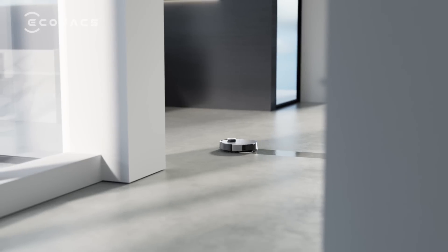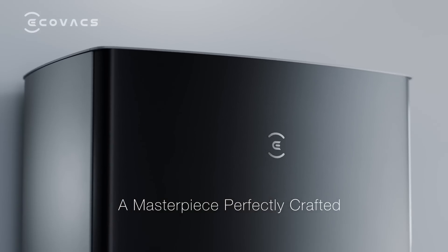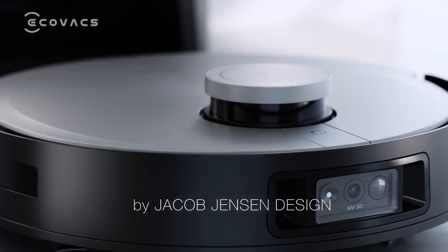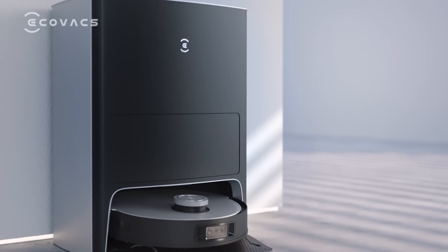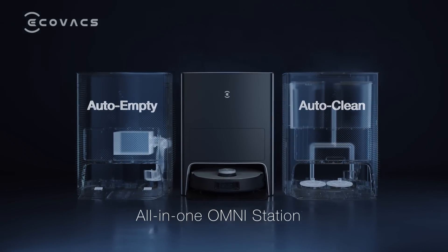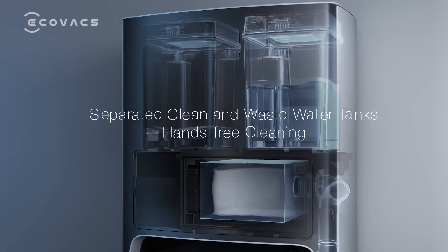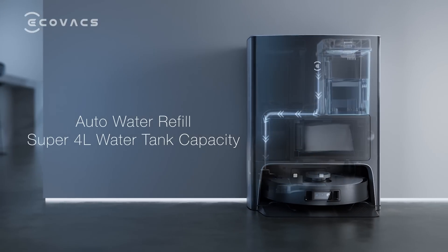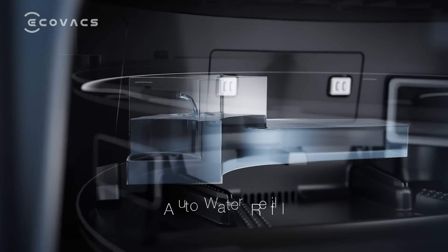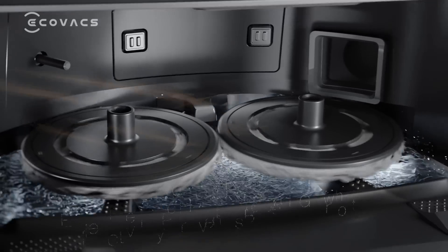A masterpiece perfectly crafted by Jacob Jensen design. The all-in-one Omni station can automatically refill water, wash and dry mop cloths, and empty the dustbin. The D-Bot automatically refills its water tank and starts cleaning mopping pads.